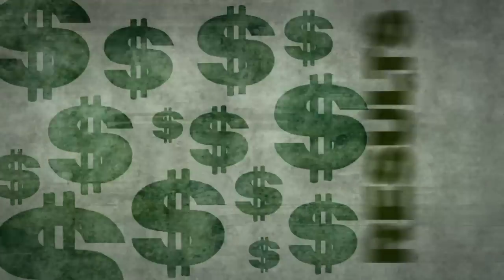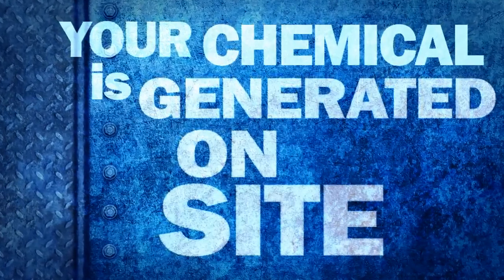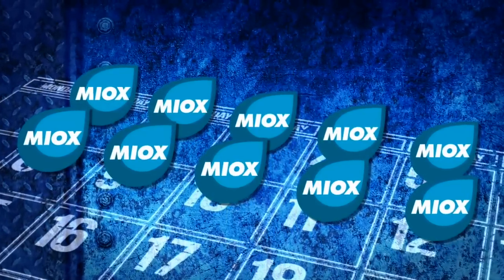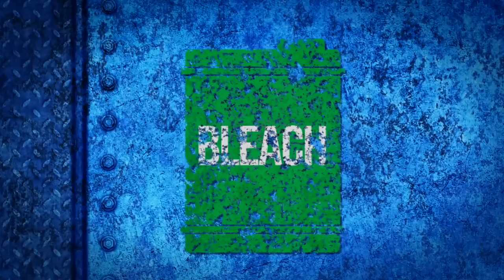Imagine cutting that cost by more than half and improving your results at the same time. Now you can with Myox. Myox is cheaper because your chemical is generated on site — no trucking. Your disinfectant is made fresh each day. The only operating costs are salt and electricity. It's more effective so you don't need as much, and it doesn't degrade like bleach.